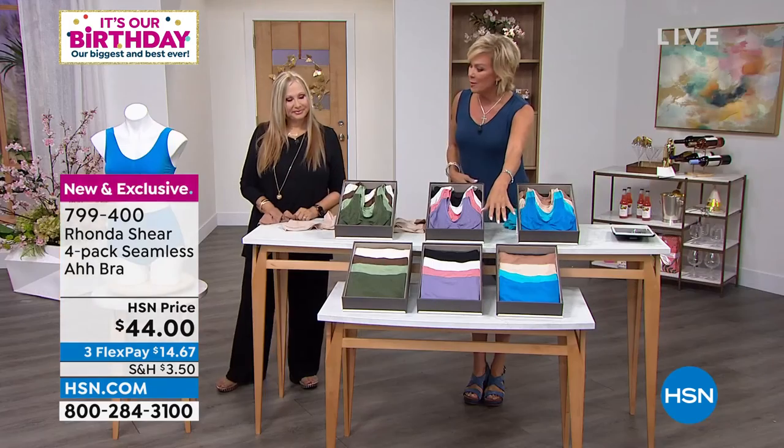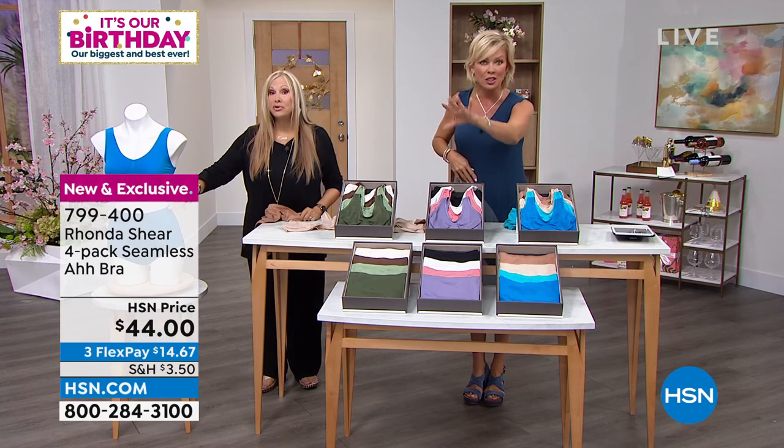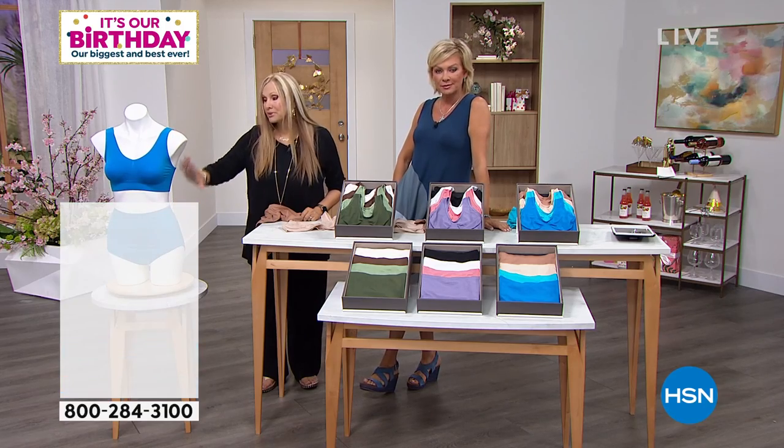We also have the four-pack of matching briefs. This is what the brief looks like — it's a full coverage brief. Usually we do a more modified brief, but we wanted to bring you full coverage with this particular collection.